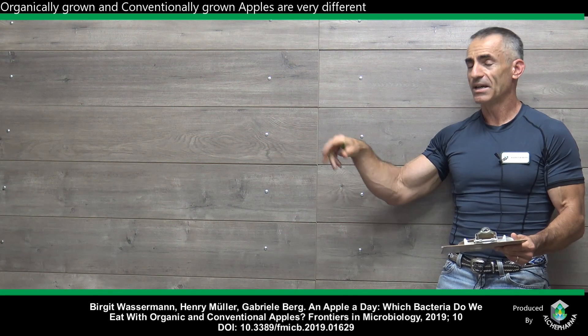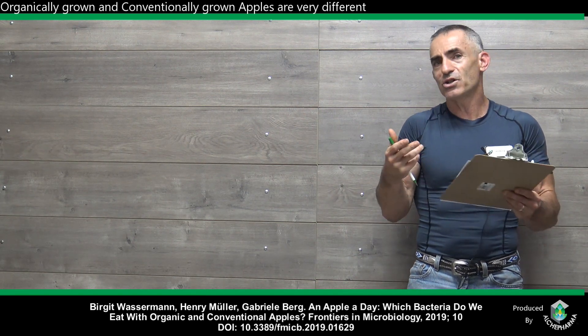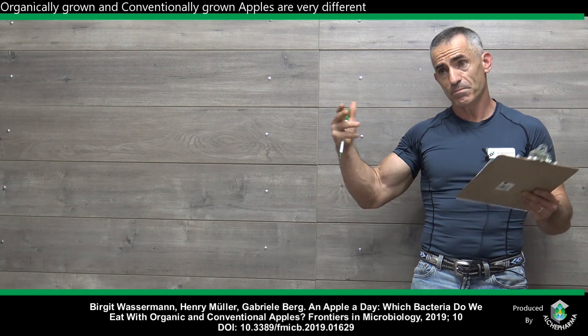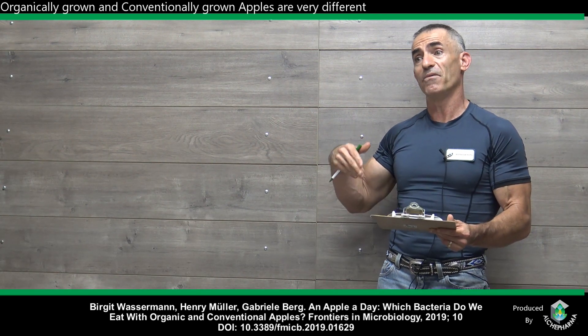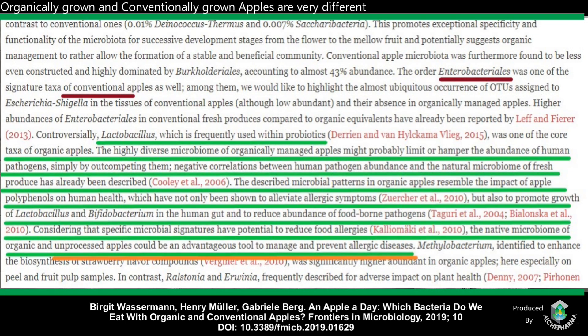Where to go? The full study. I'll read kind of fast, but it is so profound and so enlightening I just couldn't drop it. This is part of the discussion, by the way, not the news release — you have to go to the actual full study to read this. The order of Enterobacteriales was one of the signature taxa of conventional apples. We would like to highlight the most ubiquitous occurrence of OTUs assigned to Escherichia shigella in the tissues of conventional apples, although low abundant, and their absence in organically managed apples.